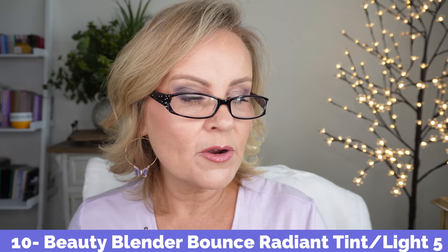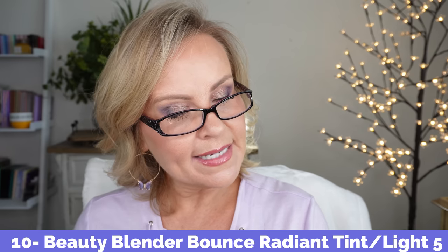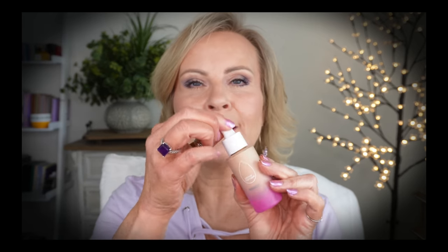The last one is from the Beautyblender company — the Bounce Skin Tint, Always On Radiant Skin Tint. My color is Light 5. I have the Maybelline on one side today and the Beautyblender on the other. The packaging dispenser does not work well at all — I'm definitely getting a pump for this. But the foundation itself is really pretty: a very skin-like look, more of a tinted foundation with beautiful coverage. I do need two coats to get enough coverage, but it's so light I don't mind.